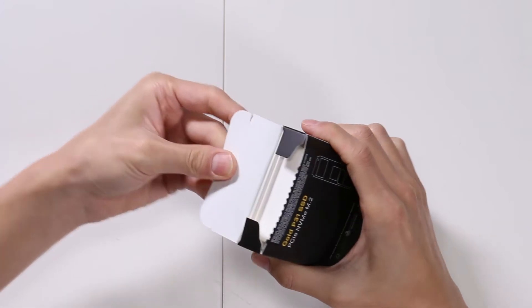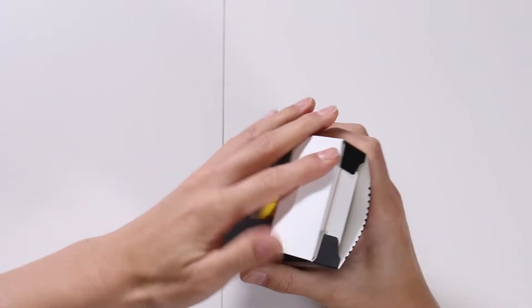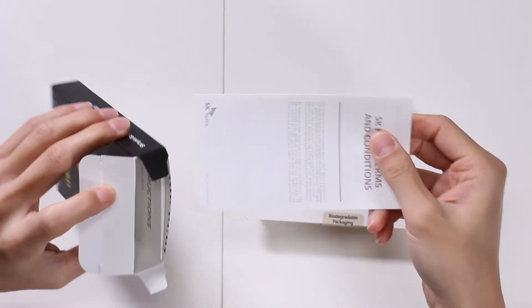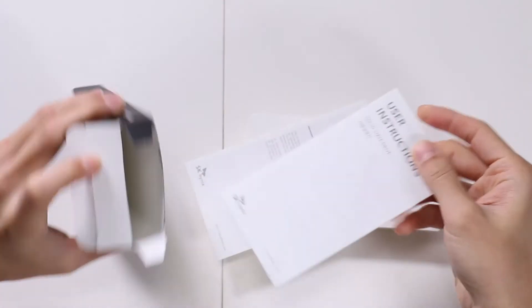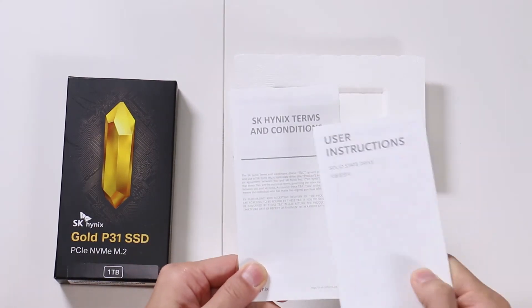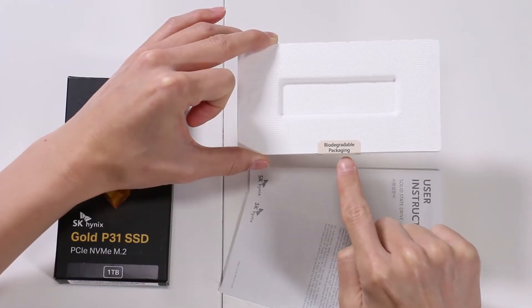So by opening this, we will accept your terms and conditions. Inside we have the drive and some paperwork — a lot of paperwork, actually. We have our user instructions, SK Hynix terms and conditions, and biodegradable packaging.